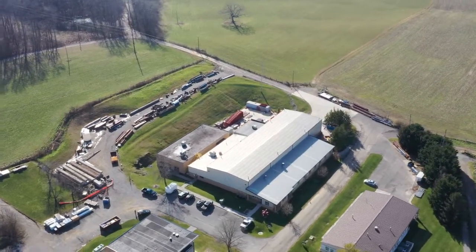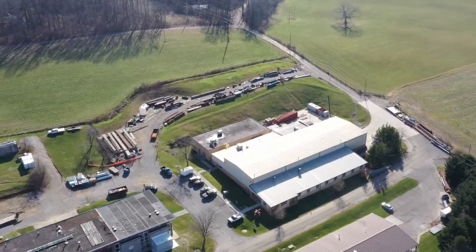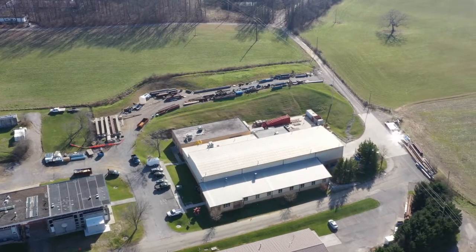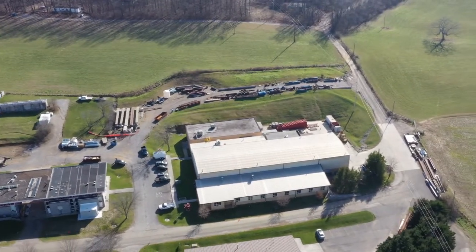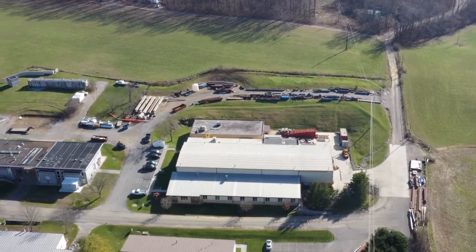The lab includes an 11,000 square foot high bay testing area, a 7,000 square foot office space including classroom and conference room, and a 6,000 square foot materials testing space, which includes concrete mixing facilities.